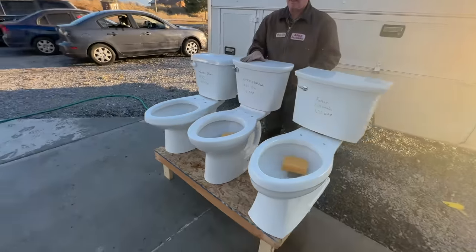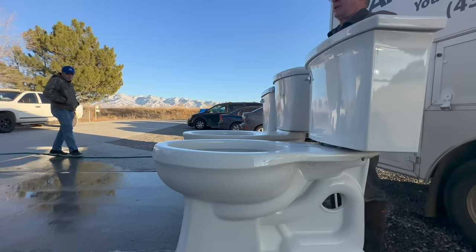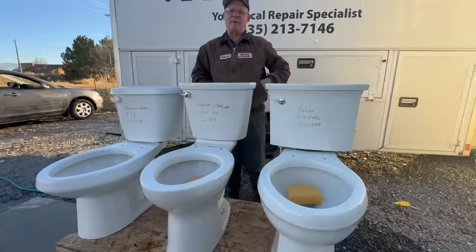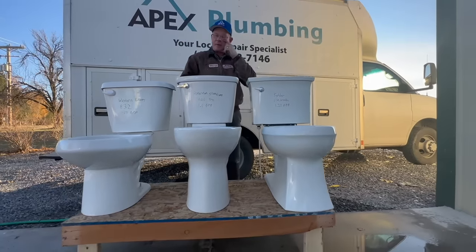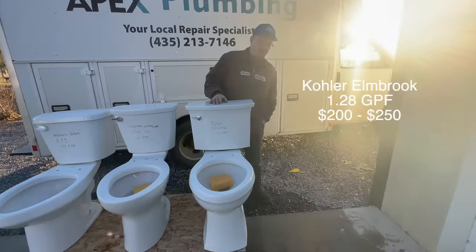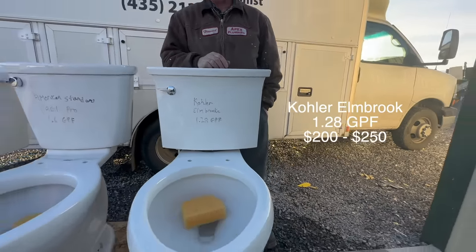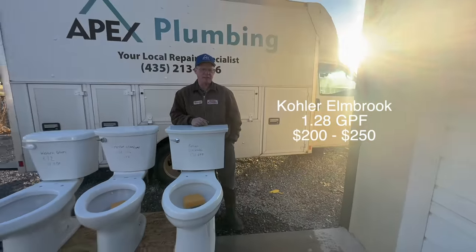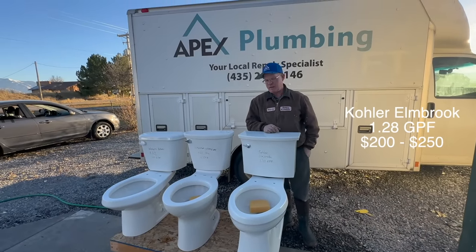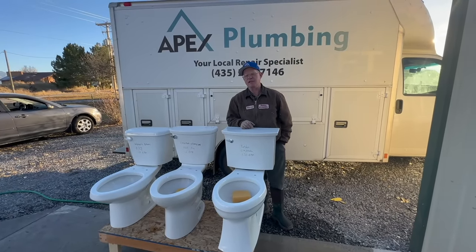They're all elongated bowls, and it's a chair height which means it's a little bit higher than the average toilet. It's the same as the ADA height toilets, so it's about 16 and a half inches tall to the rim. This next one here is the Kohler Toilet and it's a 1.28 gallon toilet and its retail price is close to about $200 to $250, depending on if you buy it on sale. Today we're going to flush different things down them.